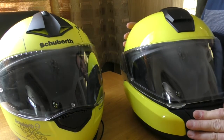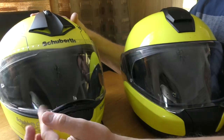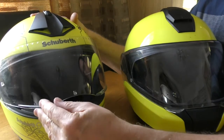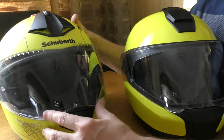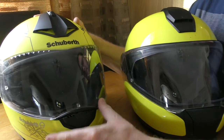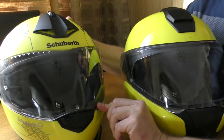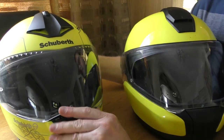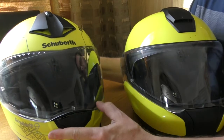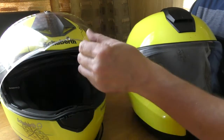The visor on the Schuberth is not as good as the BMW's. It's a bit floppy in the lower positions, so you can be riding along with a little bit of ventilation and it'll just snap shut. It's relatively hard to seal completely with one hand - you really need strong force on there, which is inconvenient.